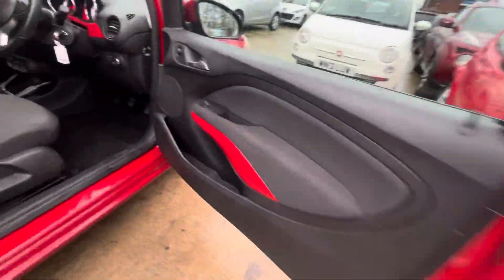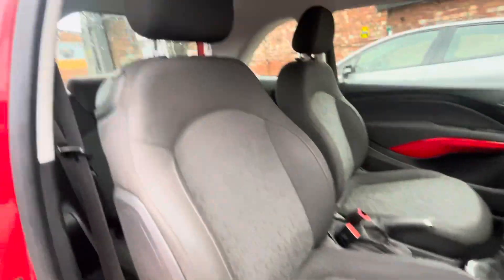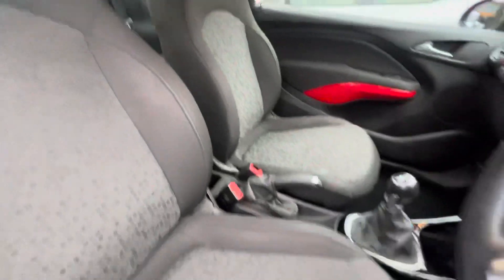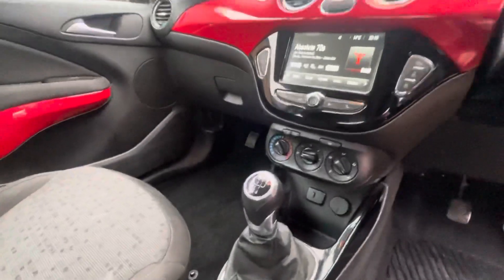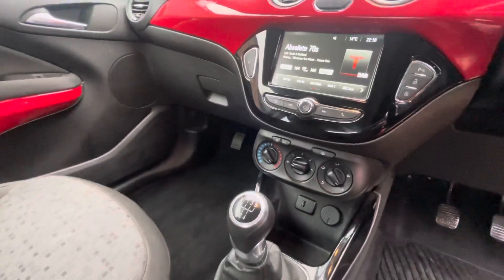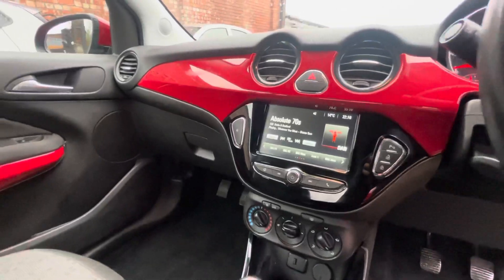Interior is in nice condition as well. You've got two electric window controllers, wing mirror controls, and upholstery in lovely condition — no stitching issues, no odors in the vehicle. Manual parking brake, five-speed gear shift, USB connectivity as well as Bluetooth connectivity. You've also got air conditioning, DAB, FM and AM radio.